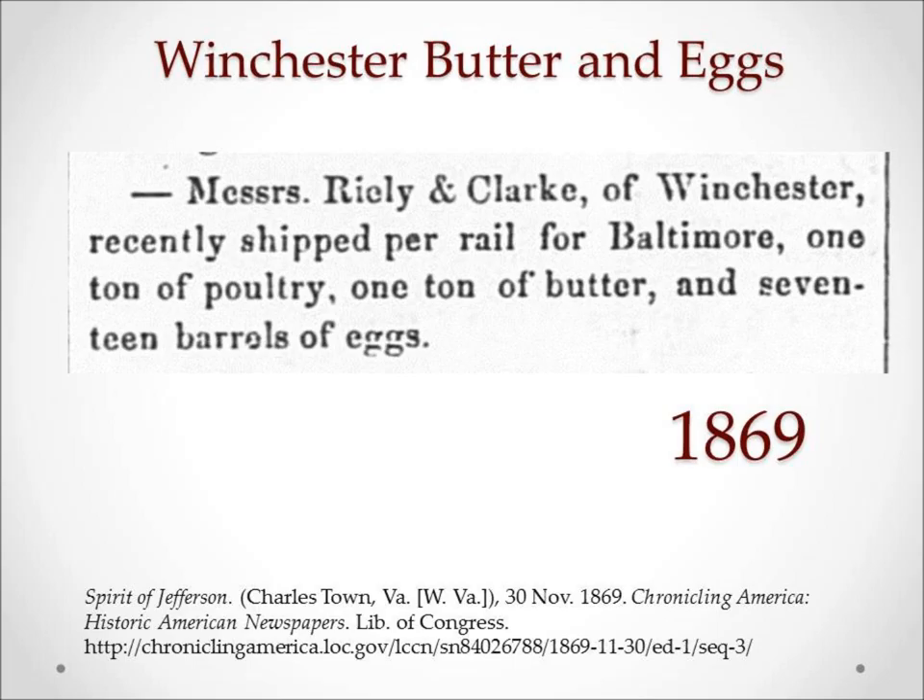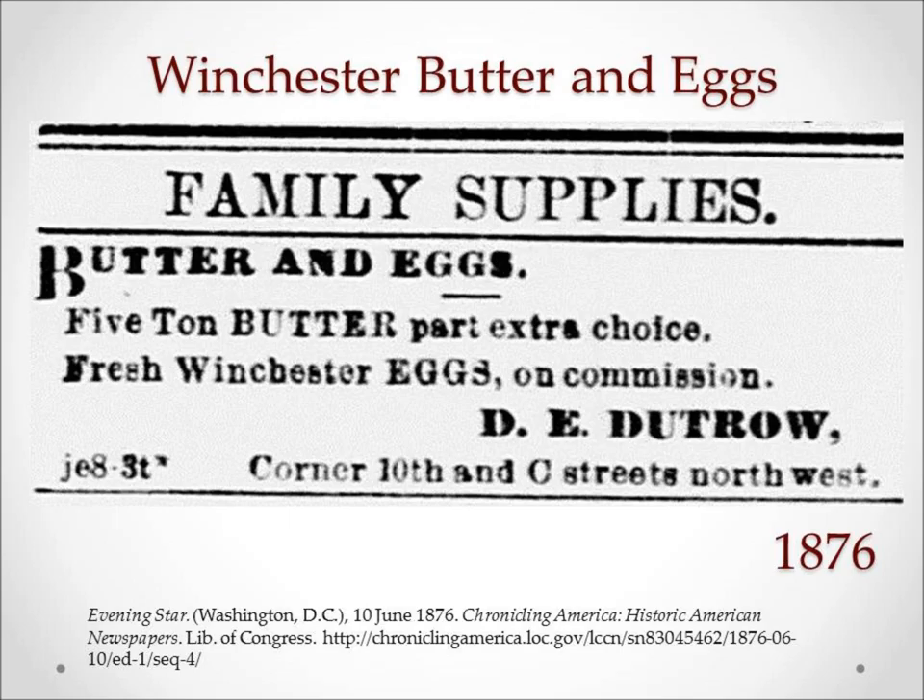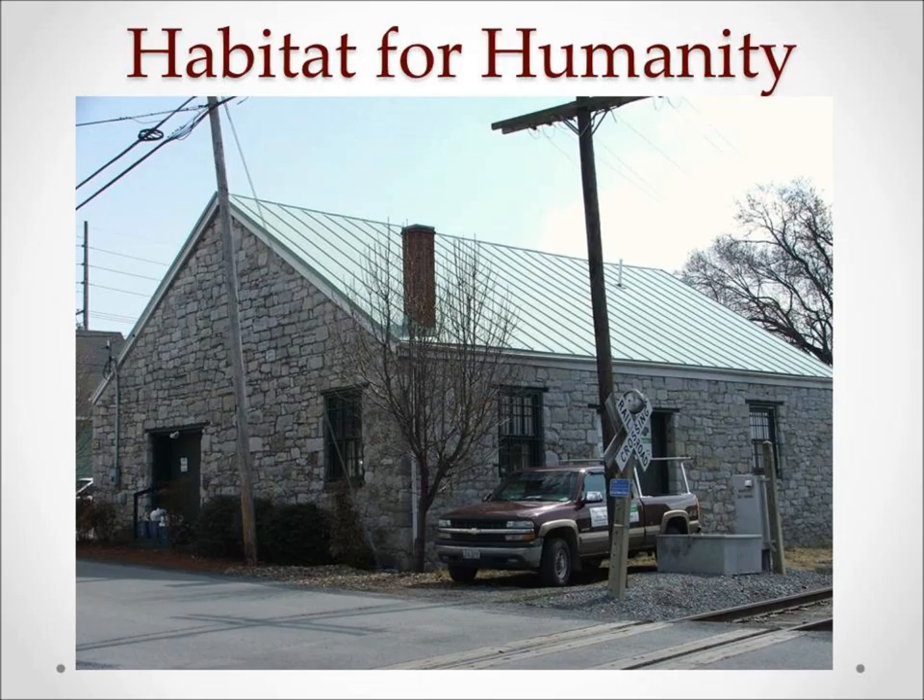They followed German Smith's model for growth after the Civil War. When cash was scarce, they bartered their goods for eggs and other local produce. This local produce was then shipped to Baltimore and Washington, D.C. for sale. Here we have some reports on the shipments made of various produce and eggs from about 1869 to 1876.